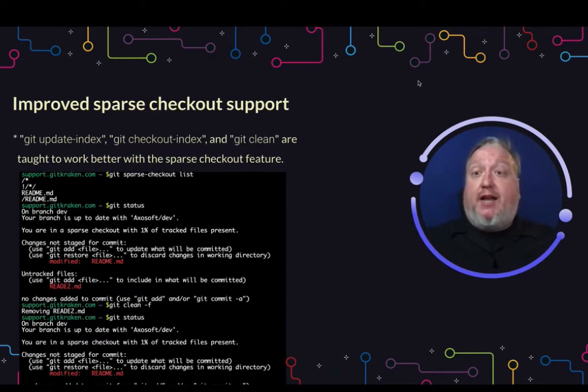Improved sparse checkout support. If you're a fan of only checking out just the files that you need, Git's got your back now with Git update-index, Git checkout-index, and Git clean. Those are all going to work as expected now.